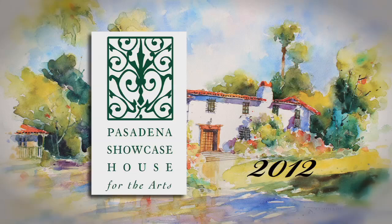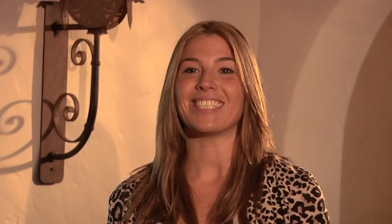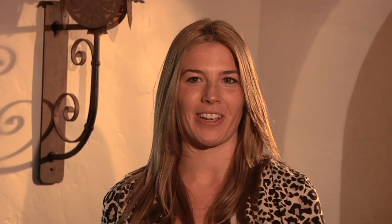Welcome to the 48th Annual Pasadena Showcase House of Design. This is my first showcase and everything's been going great so far. It is probably my 15th or 16th — I haven't really counted them. Seventh showcase. We've actually done about nine or ten.